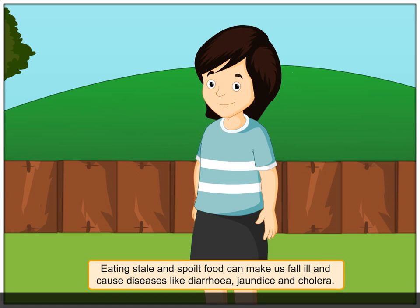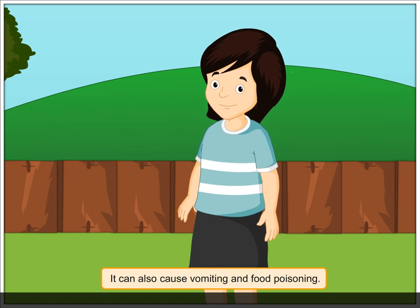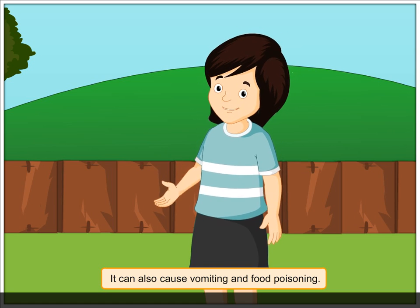Eating spoilt food can cause diseases like diarrhea, jaundice, and cholera. It can also cause vomiting and food poisoning.